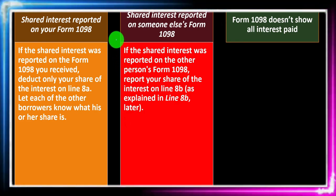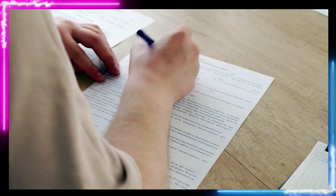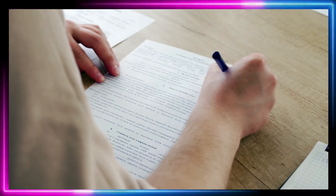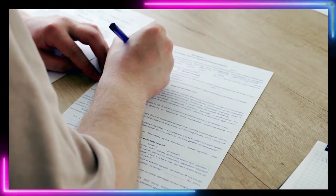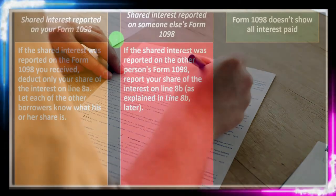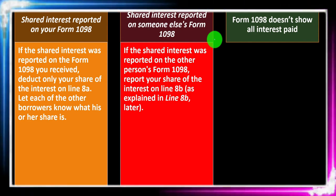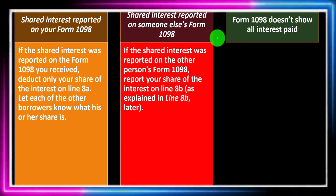If the interest is on someone else's Form 1098, that gets a little confusing, because remember that this form also goes to the IRS. The IRS might question interest you're reporting on Schedule A for which they didn't receive a Form 1098 in your name. Ideally, the Form 1098 you receive is the amount you can deduct on Schedule A — that would be the smoothest situation, though unusual circumstances with mortgages and housing can complicate things.